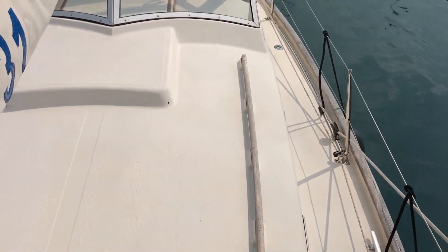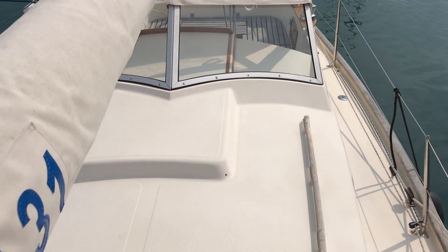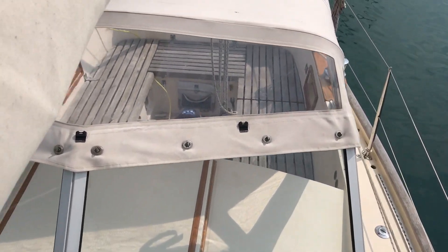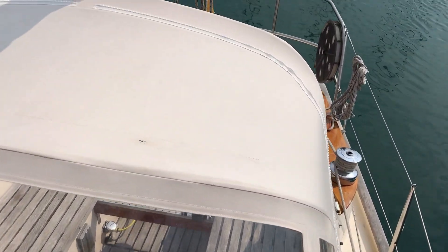I'm just going to walk now along the coach roof so you can see the sail cover, coach roof and the windows. And finally the top of the spray hood.